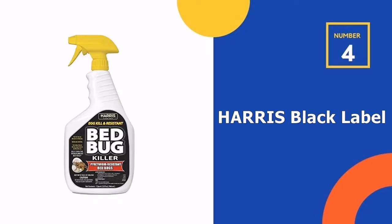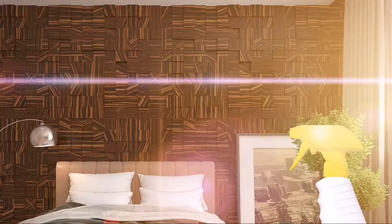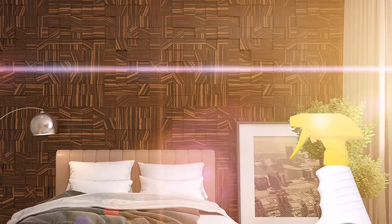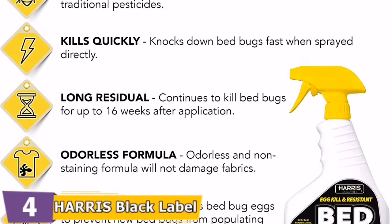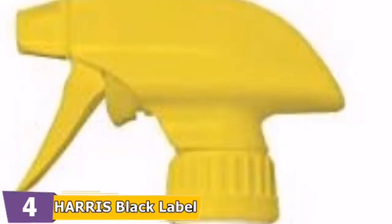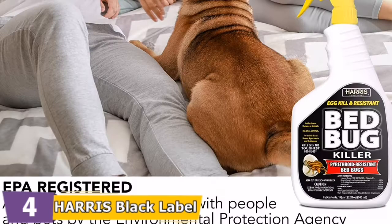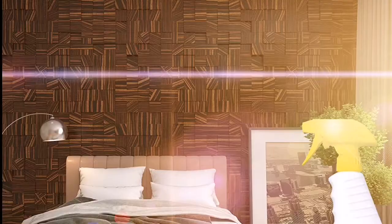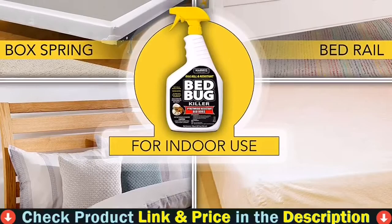Number 4 on our list is Harris Black Label Bed Bug Killer. If you want a convenient, ready-to-use bottle of bed bug spray, Harris Pyrethroid Resistant Bed Bug Killer is a great choice. This highly effective formula is designed to eliminate even the most tenacious bed bugs that have developed resistance to pyrethroid-containing pesticides. This bed bug spray provides residual protection to kill remaining bugs for up to 16 weeks. It knocks down bed bugs fast when sprayed directly and continues to kill for up to 16 weeks after initial application.